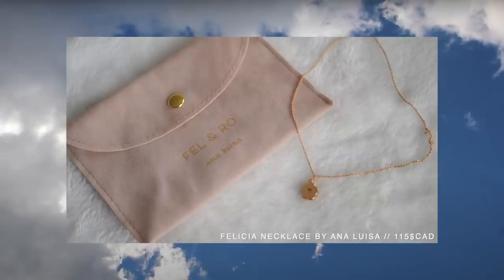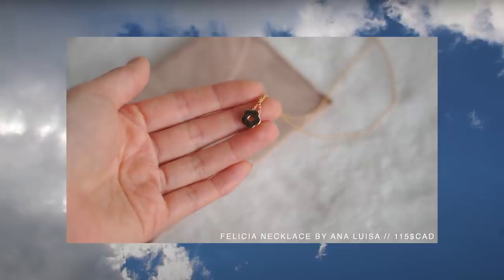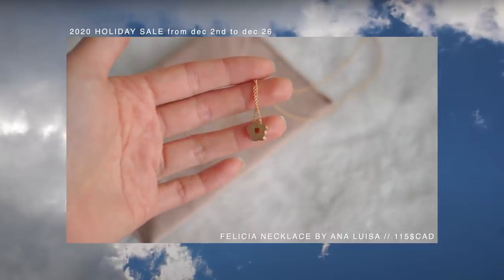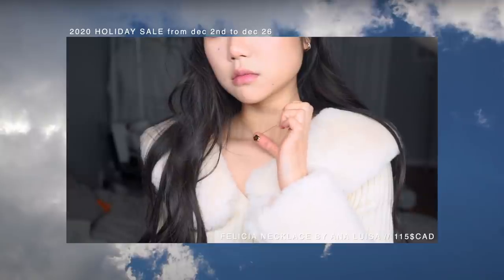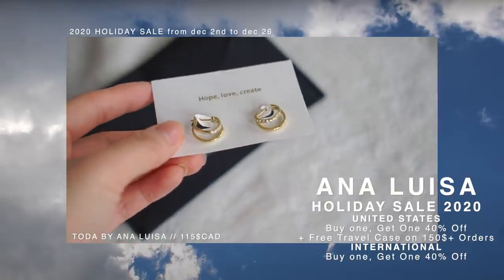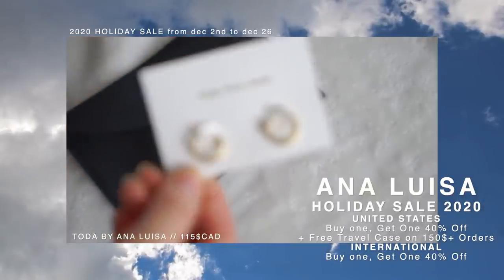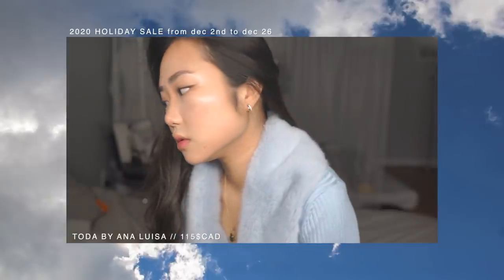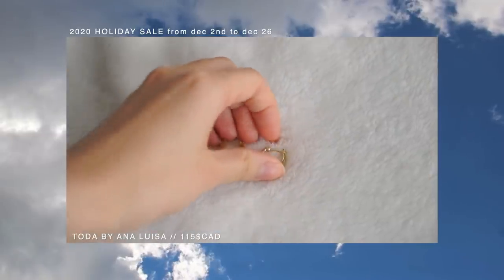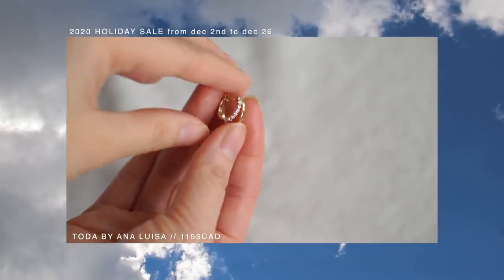I quickly wanted to include these lovely jewelries that I received from Ana Luisa since Christmas is right around the corner. Personally, I find that jewelries are a very nice present to receive and to give to others or even yourself — it's like an investment and it adds value to your outfits. They're currently holding their biggest sale of the year, which is buy one and get one 40% off. So if you want to know more details, I will be linking everything down below. The first necklace was the Felicia necklace — I just wanted something very minimal that I can wear every day. Then I got these double hoop earrings with sparkling cubic zirconia gems, crafted in 100% recycled sterling silver and dipped in 14k gold.